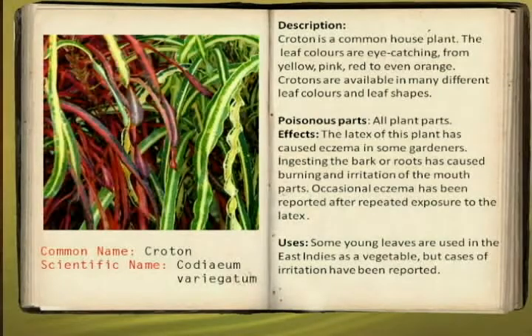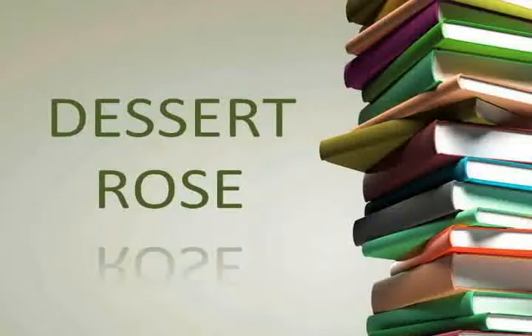The poisonous parts of this plant are all parts. The latex part of the plant can cause eczema. In some gardeners, ingesting the bark or roots can cause burning and irritation of the mouth. Occasionally, eczema has been reported after repeated exposure to the latex.